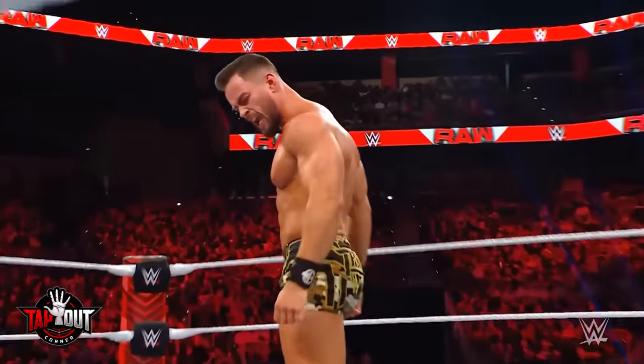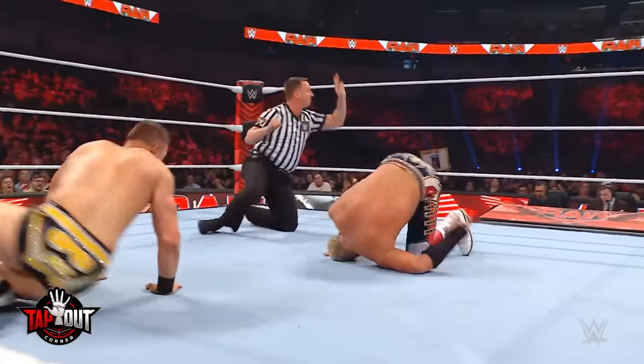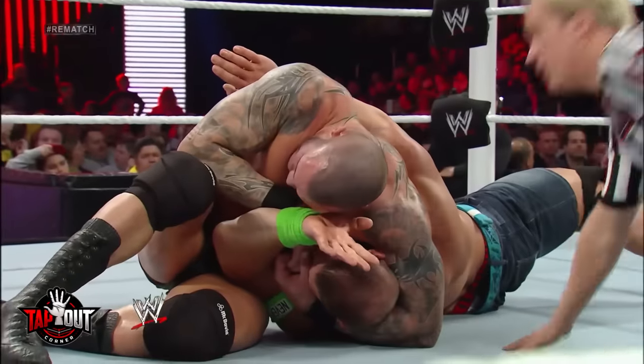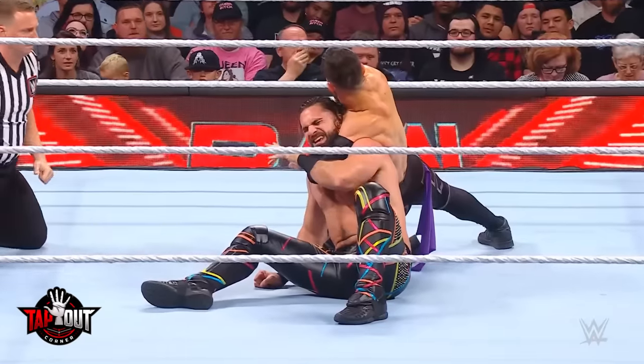A more direct way wrestlers communicate is by simply talking to each other. The term is called calling a spot, and this is where a wrestler will secretly talk during a match to tell their opponent what to do next, or even to make sure they are okay. This usually happens when one wrestler has their opponent in a submission hold, or when a wrestler is picking his opponent off the ground — really any opportunity where the wrestlers' heads are close together.